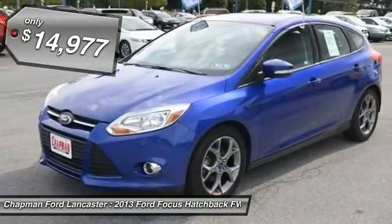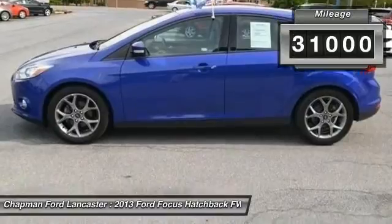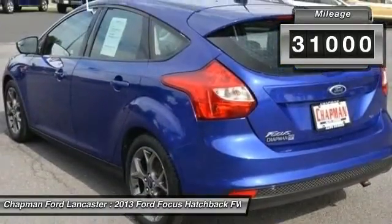When was the last time you smiled as you turned the ignition key? Feel it again with this gorgeous looking 2013 Ford Focus.